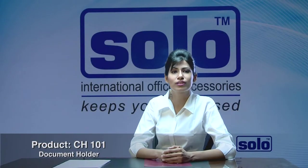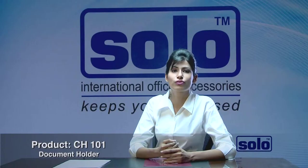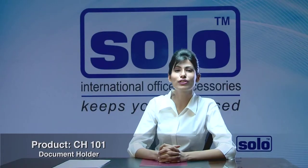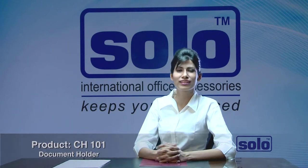Solo's document holder features a bottom folded design, round edges, thumb cut, and a contour cut to reduce stress on the edge. It also comes in vibrant colors. Solo document holder — 16 years old but as fresh and functional as ever.